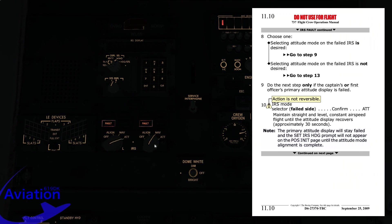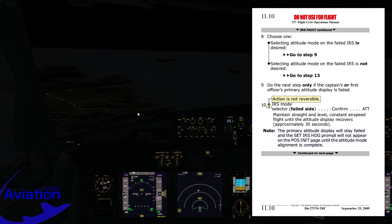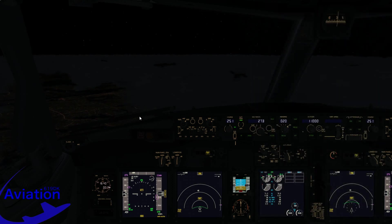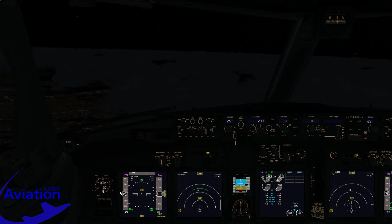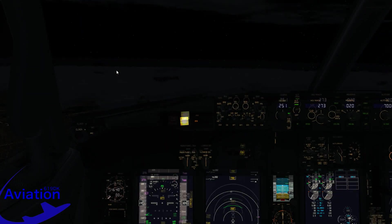We confirm attitude mode selected and set a timer, waiting 30 seconds to see if anything happens. The note reads: the primary attitude display will stay failed and the set IRS heading prompt will not appear on the position initialization page until the attitude mode alignment is complete. After 30 seconds we check the overhead panel — we still have two fault lights illuminated, so neither IRS has recovered.